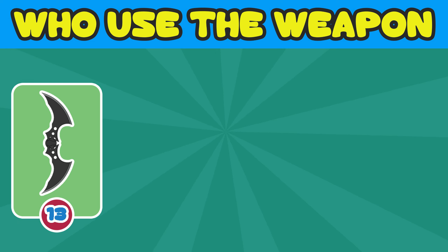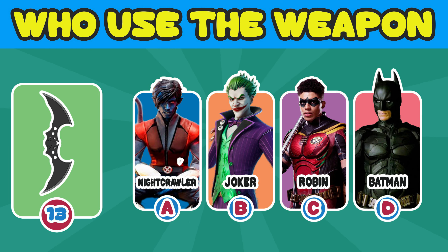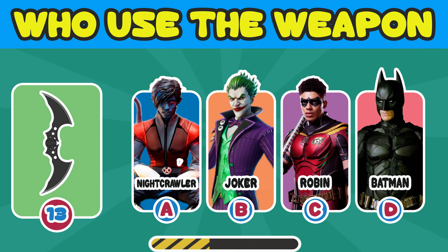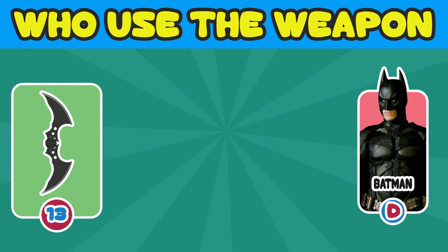Number 13. Guess who used the weapon? A. Nightcrawler. B. Joker. C. Robin. D. Batman. The answer is D. Batman.